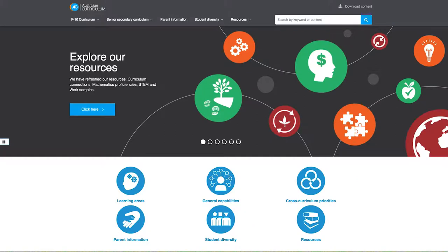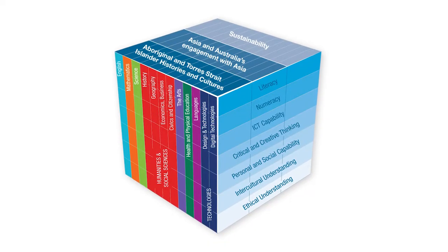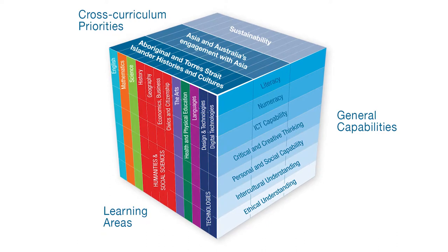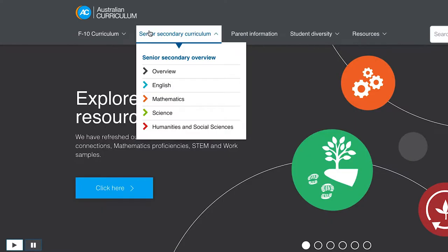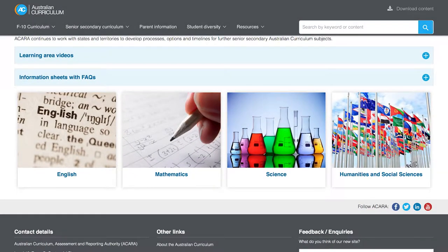The Australian curriculum sets the expectations for the learning of students across the nation. It integrates the three dimensions of learning areas, general capabilities and cross-curriculum priorities. It is divided into curriculum for students in foundation to year ten and students studying in the senior secondary years. The senior secondary curriculum for years eleven and twelve builds on and extends the learning from foundation to year ten. There are senior secondary subjects in a number of learning areas.